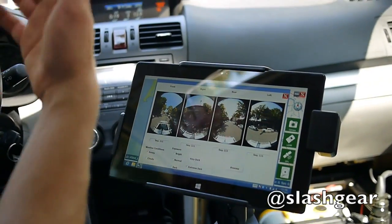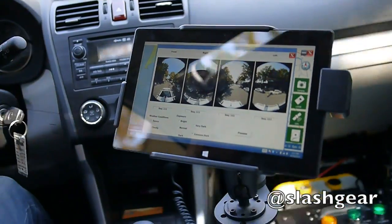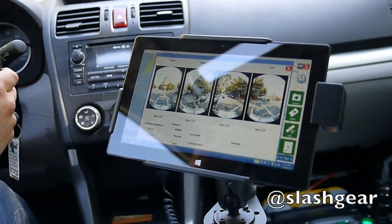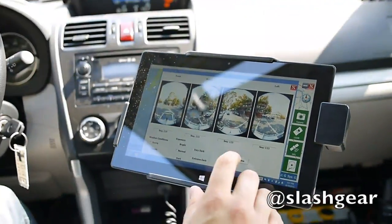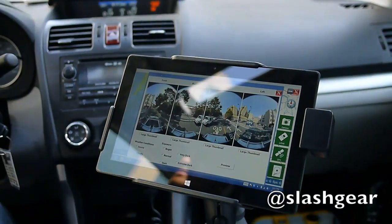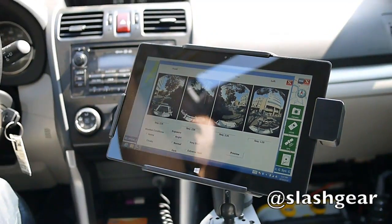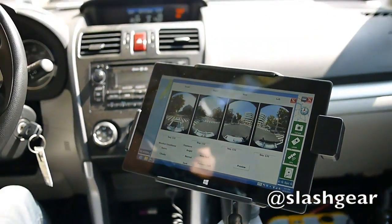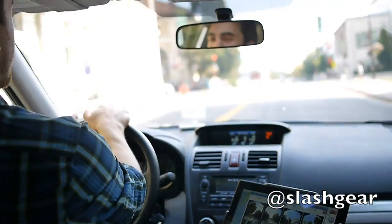If I go here for extreme dark situations, the next preview that gets pushed through will be overexposed. The driver has control of those different things, and you can push through high-resolution images. Once you get started in the car it's pretty easy — it allows the driver to focus on driving and not have to be playing around with this all that often.